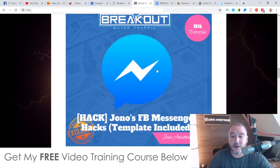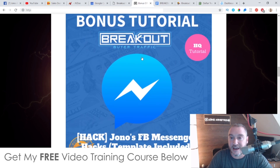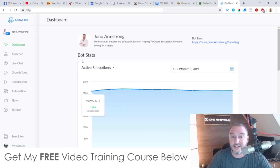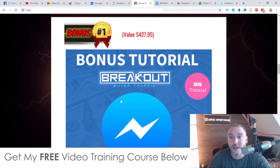My first bonus is my custom Facebook Messenger hacks. This is going to include a template that you can use to grow your subscribers, plus a free software that you can also give away to get subscribers onto your bot list. Everything has been pretty much done for you — you can use my exact template and my exact offer that I'm giving away for free to build up your bot list with thousands of subscribers. Very easy to install.